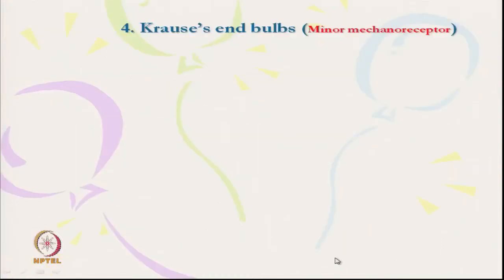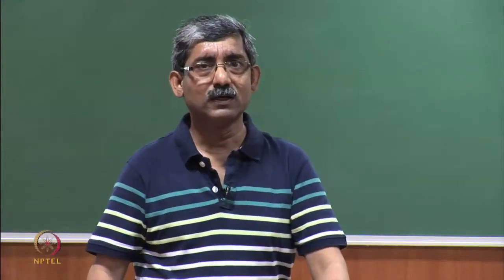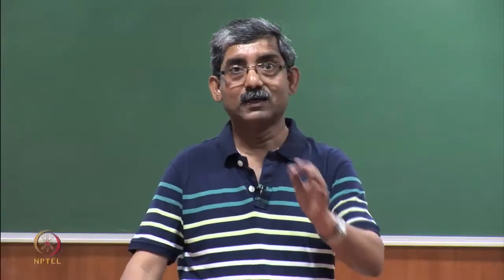Then the Krause's end bulb, which is not directly related to clothing comfort, but we must know about it. These are actually present in the conjunctiva of our eye and in transparent lubricating mucous membranes. This mechanoreceptor has the ability to detect low-frequency vibration and is found in specific parts like the lips, tongue, and eyes.